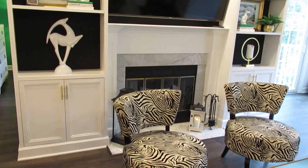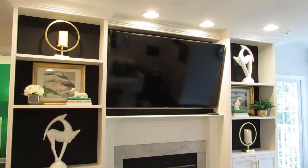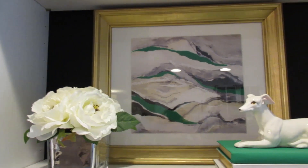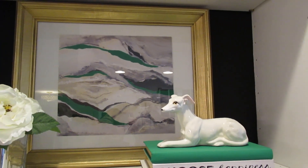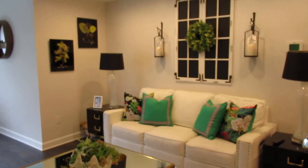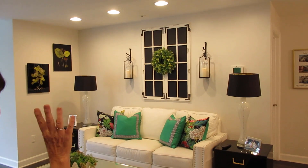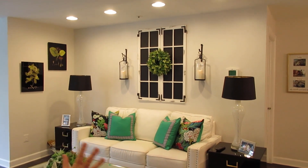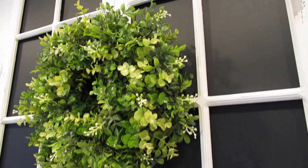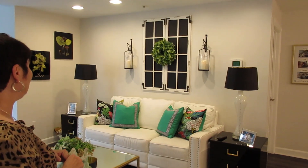We all decided we wanted to paint black in the back just because it makes everything pop, as you can see, and we just love it. And then over here on this wall I've done a little tweak toward farmhouse, because I really do love farmhouse — I just don't like it everywhere in the house. I'm very happy with this as well.